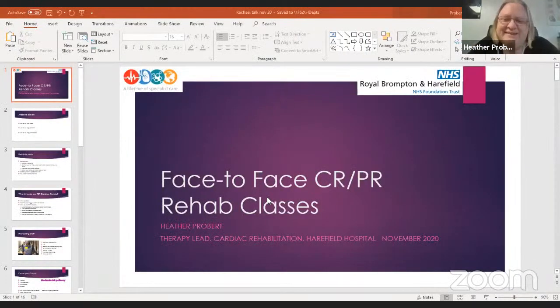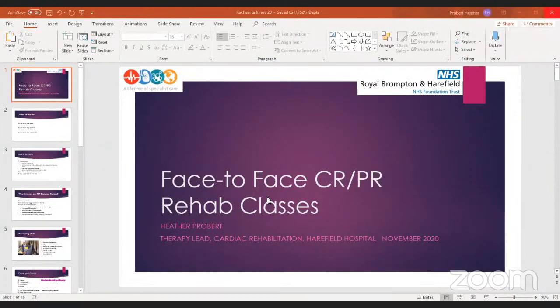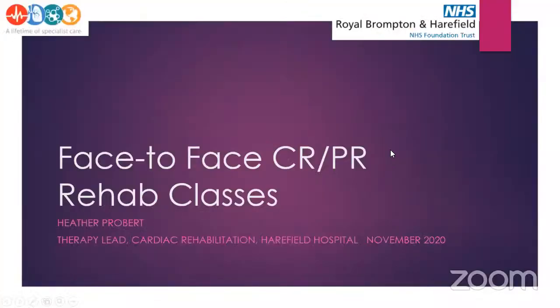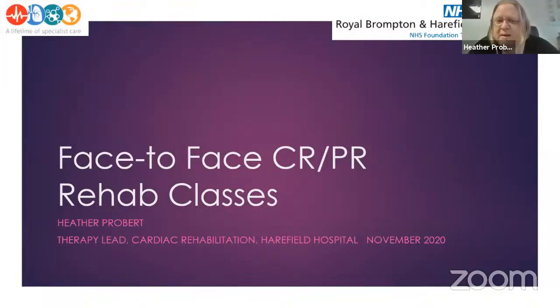Thank you. I'm going to be talking about face-to-face group exercise. I do work in cardiac rehab, but myself and Karen have worked very closely on risk assessments and SOPs — there's lots of overlap, so we've had a discussion to pull in what's relevant for both services.